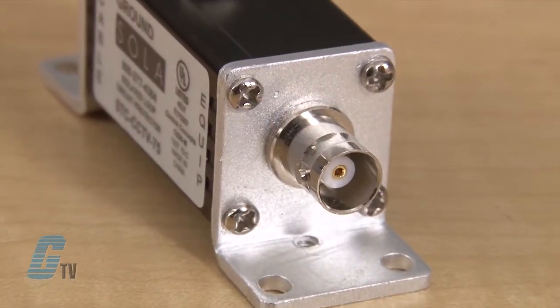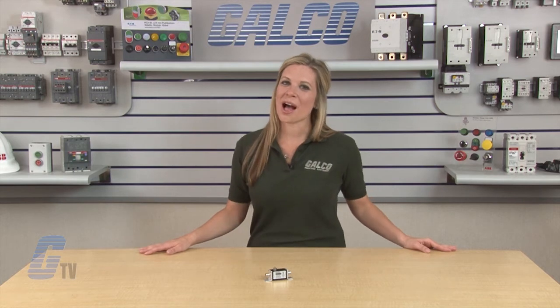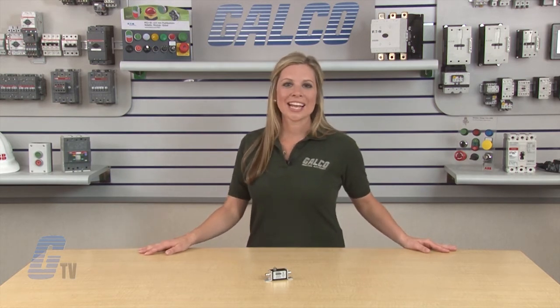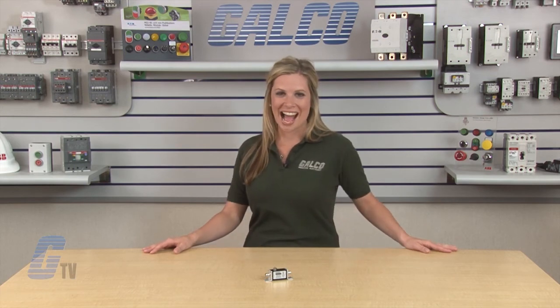Sola's coax series have input and output BNC connections at 50 ohms and can operate at negative 40 to 85 degrees Celsius. They are UL497B listed and RoHS compliant. Sola HD STC CCTV coax series along with thousands of other products and services are available at galco.com.